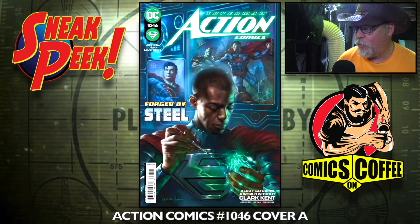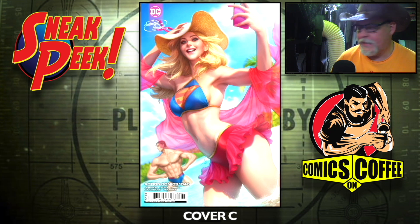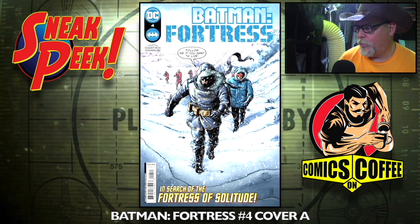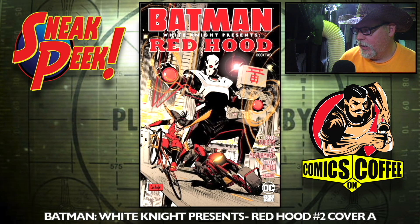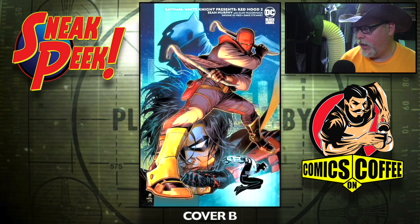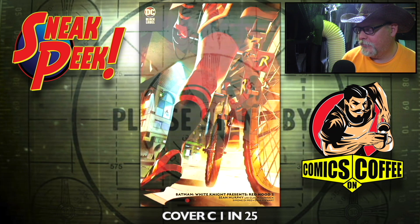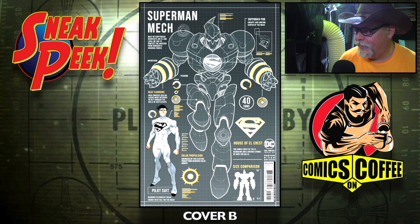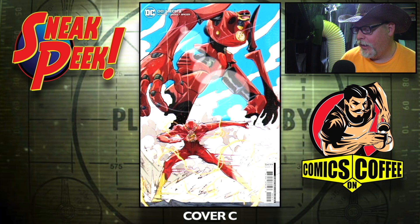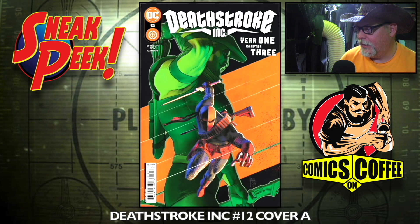Alright, we've got Action Comics number 1046 — the A cover, the B cover — I like that cover, that's awesome looking. Cover C is the swimsuit cover. Batman Fortress number four, cover A and cover B. Batman White Knight Presents Red Hood number two — the A cover, B cover, and cover C is a one-in-25 incentive cover. DC Mech number two, cover A, cover B, cover C, and cover D is a one-in-50.